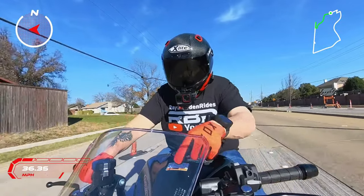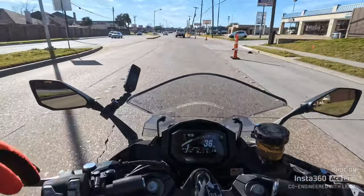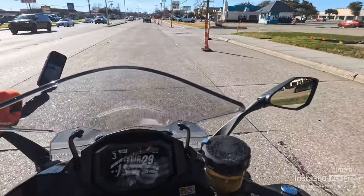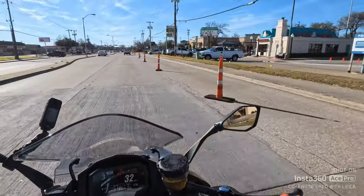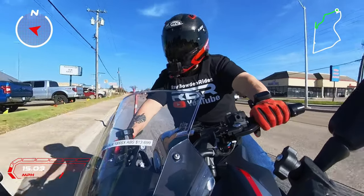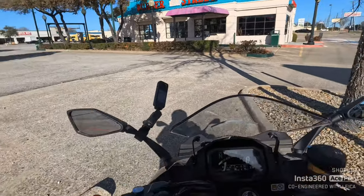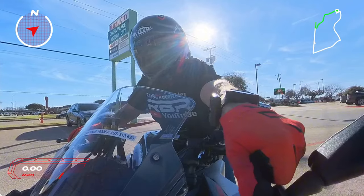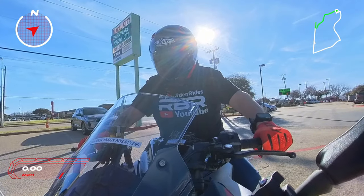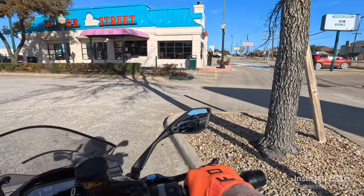You got your gear indicator flashing there. Oh, we're fixing to lose a camera out here — let me pull over and tighten that up real quick. That's a $400 camera, I don't want to lose it. You never know what's going to happen. Man, this thing is smooth — wow.